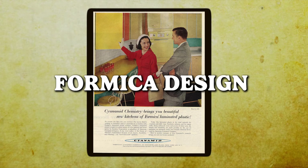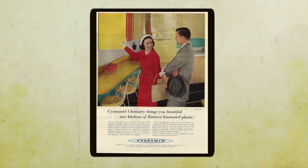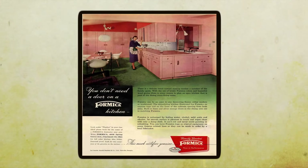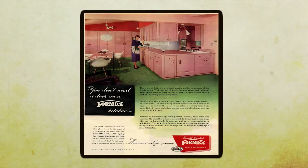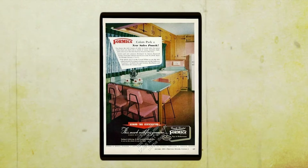If you lived through the 70s, Formica countertops should ring a bell. They were sleek, shiny surfaces that adorned kitchens across America, adding a touch of modernity to every home. Formica was the go-to material for countertops, dining tables, and even some funky furniture pieces.